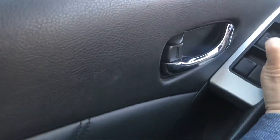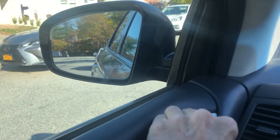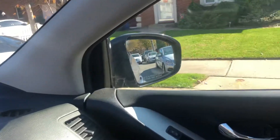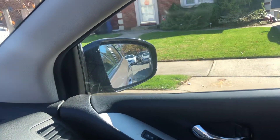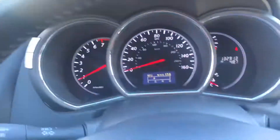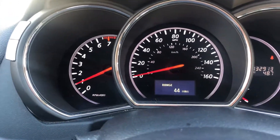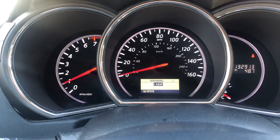Directional signals, your hazards, door locks, side mirrors, horn, wipers. You can also scroll through your onboard computer.